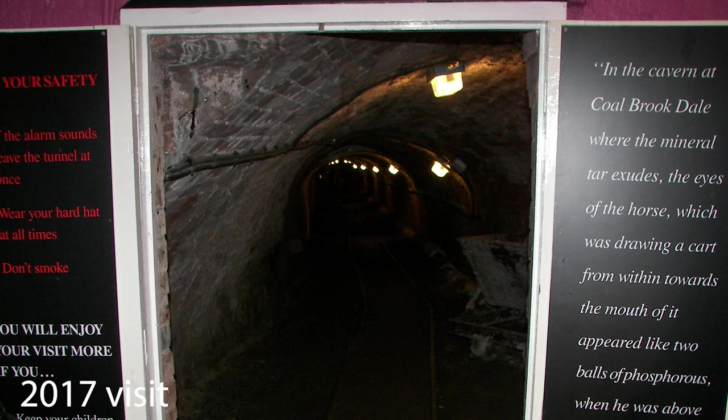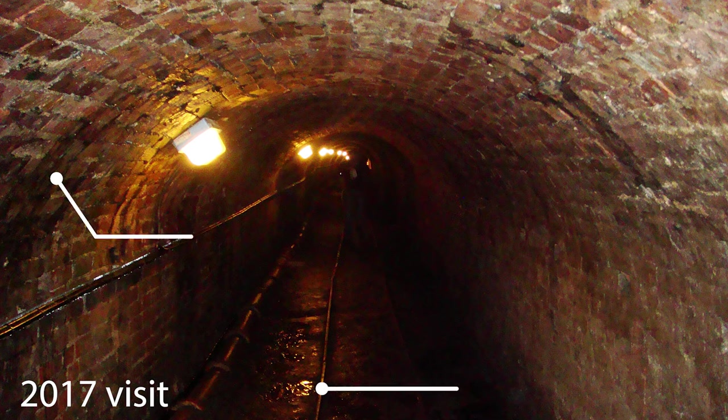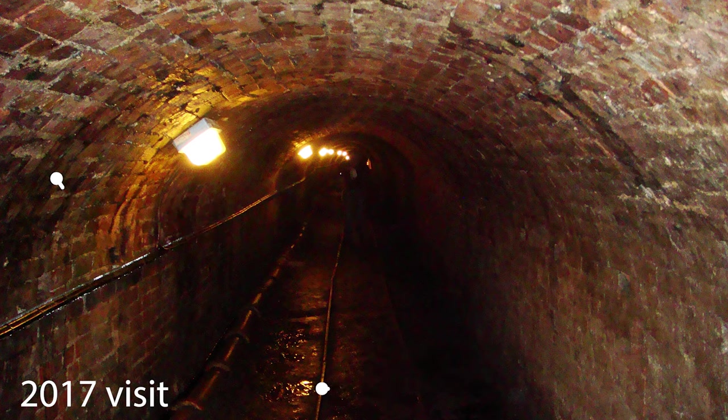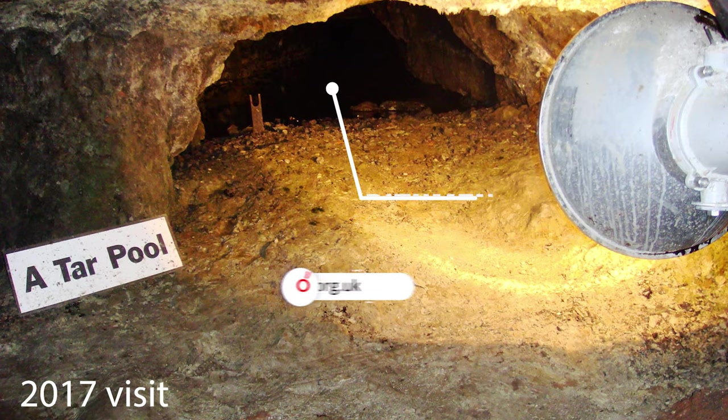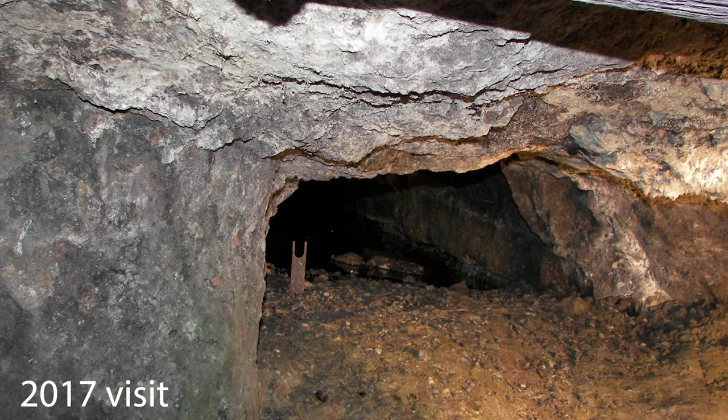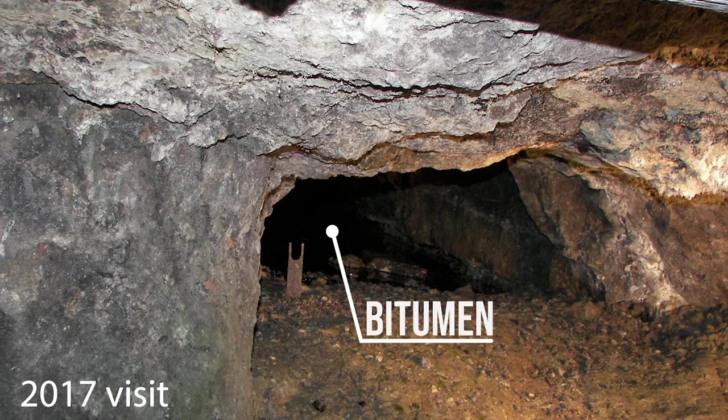Today you can still see bitumen oozing from the tunnel walls, but they are only open on Wednesdays now for limited tours. Check out ironbridge.org.uk for full details. Also, due to a dangerous build-up of gas, you can no longer walk down the tunnel as we did a few years back.